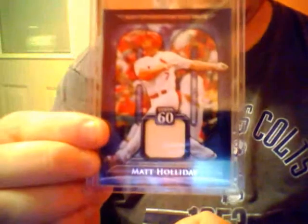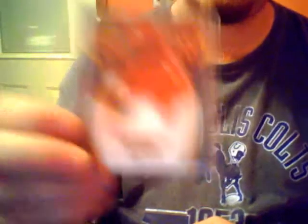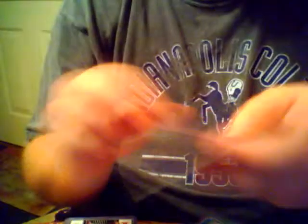Out of Topps Series 1, Matt Holiday bat card. Ozzie Smith, Legendary Icons from 2009, jersey card. And out of Triple Threads from 2010: Ryan Braun, 100 pence. And Matt Holiday refractor - that's actually numbered out of 27.